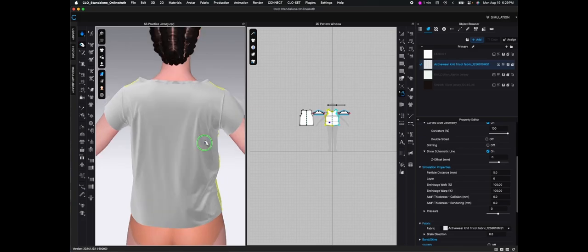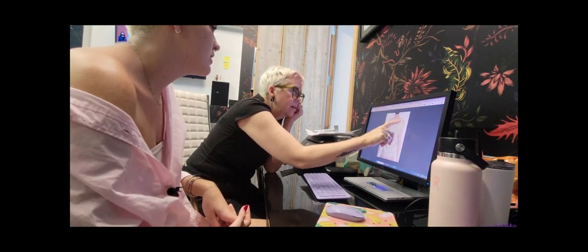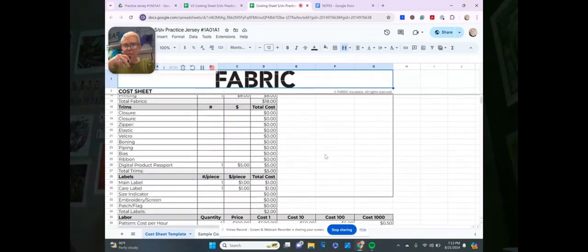I've been working closely with my mom, who is the co-founder of Fabric, and she's been teaching me all about production management. Together, we have completed all the necessary documentation to make sure everything runs smoothly and accurately.